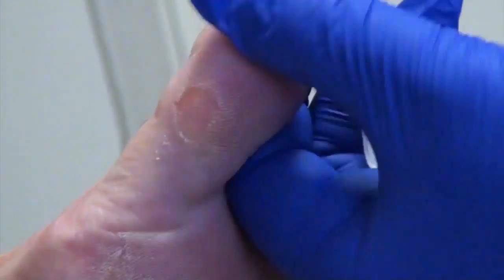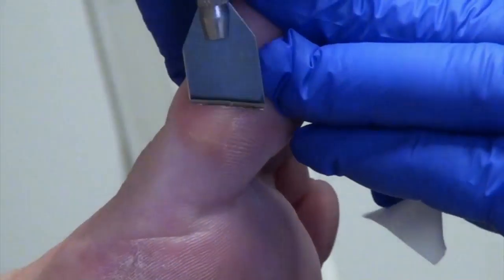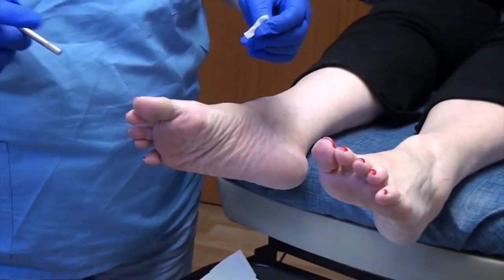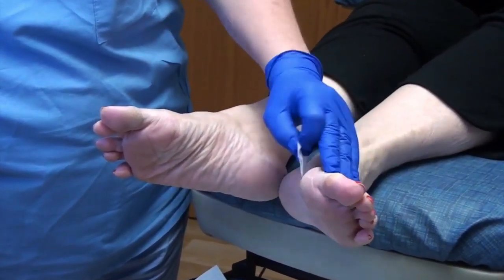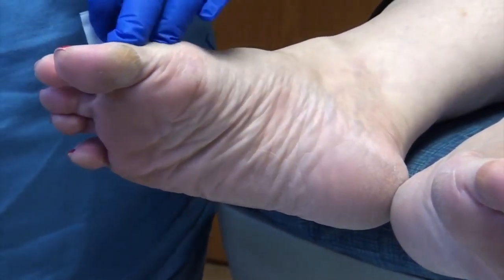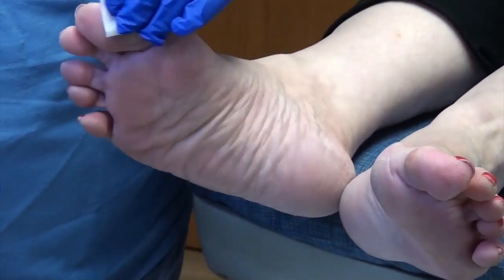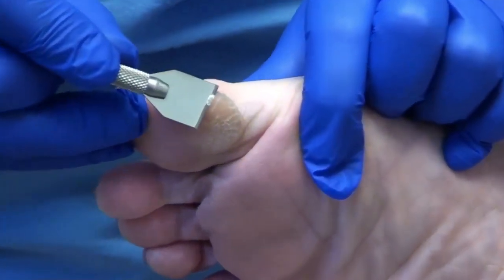So much better. So the difference — if you pull wide for a minute — the difference, if you look at this one now that I've trimmed it down, it's mostly pink skin. When I wet this one down, the callus is mostly yellowed skin, and it's kind of translucent. And that's how you can tell what's the callus tissue versus the good skin.